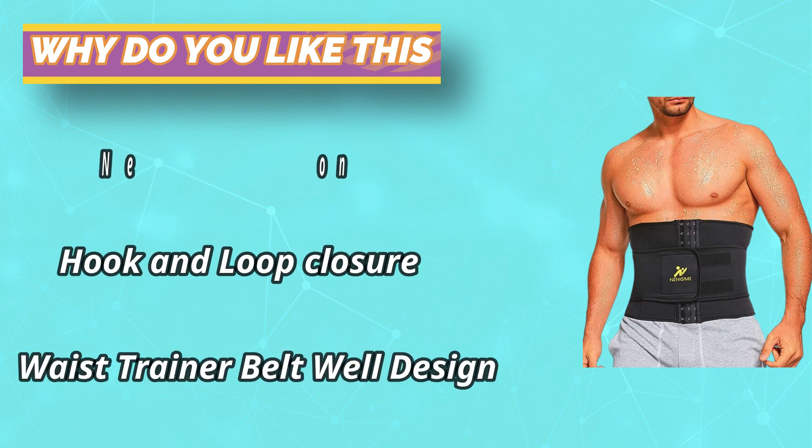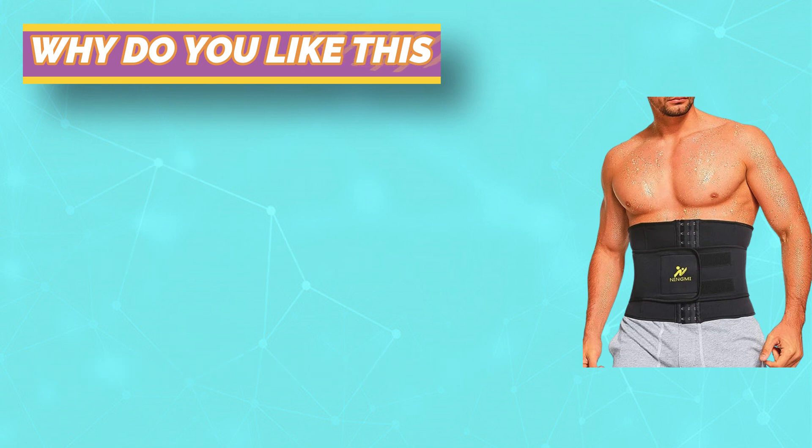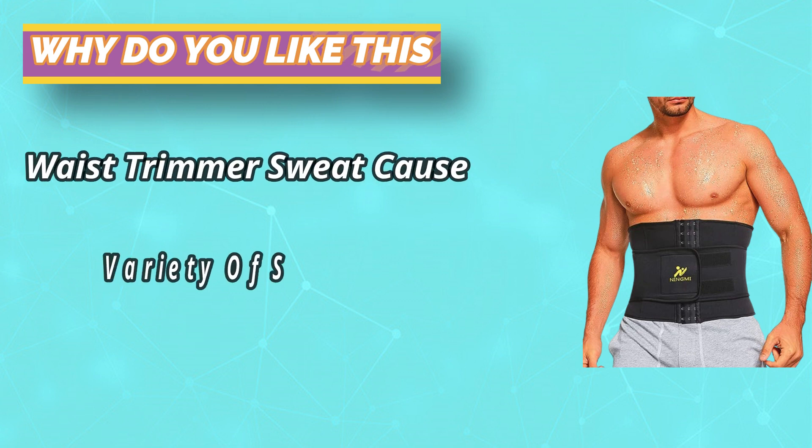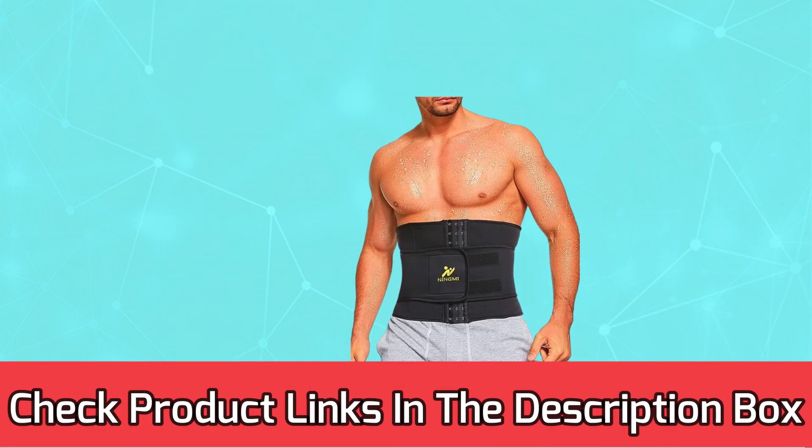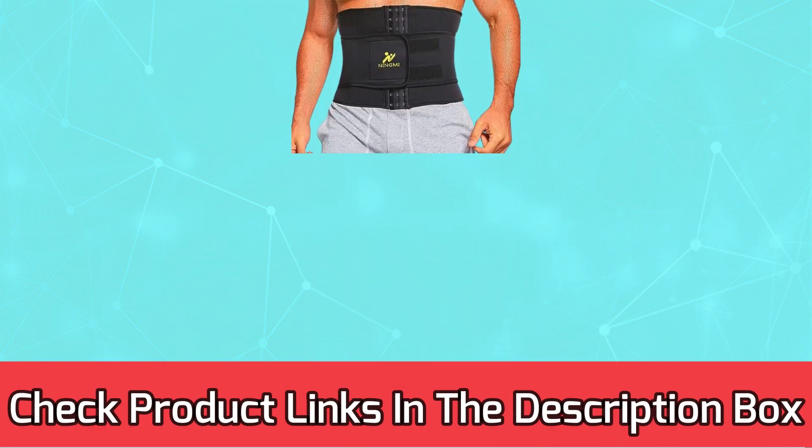The neoprene material helps you sweat three times more than usual, creating a sauna effect that speeds up calorie burning while keeping your muscles warm with back support. The waist trainer can be worn directly under clothing and is adjustable.